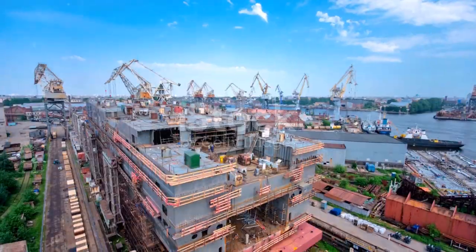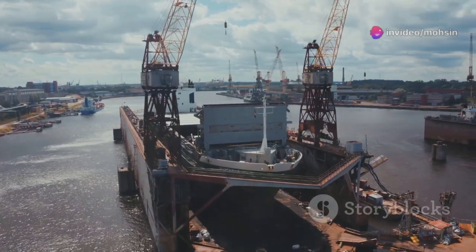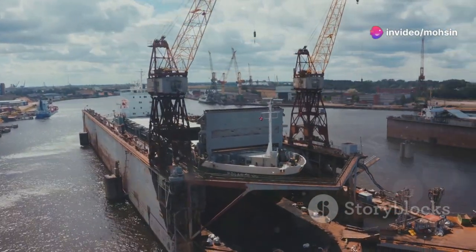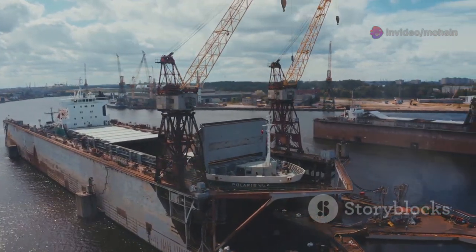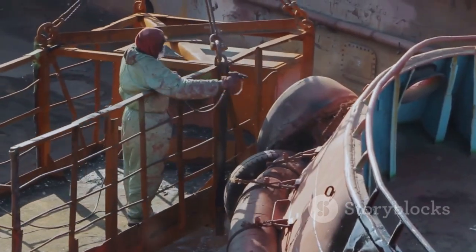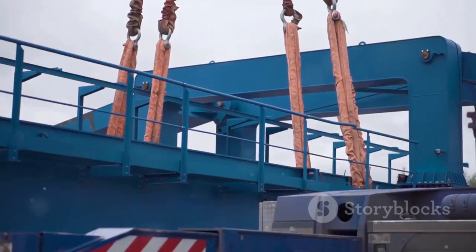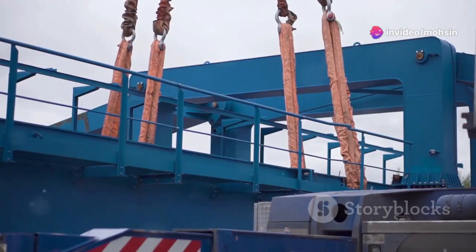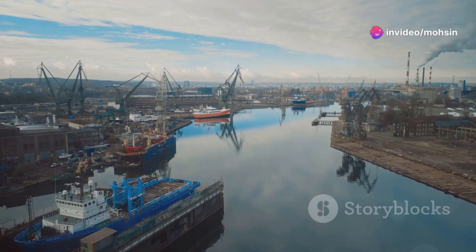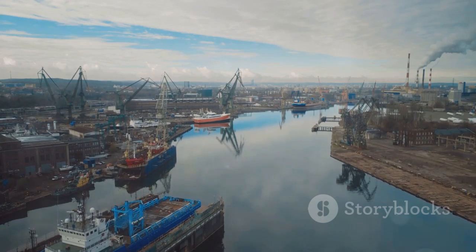You don't just whip up an aircraft carrier over a long weekend. Building one of these behemoths is a monumental undertaking, taking years — sometimes a decade or more — from the first steel cut to commissioning. It involves thousands of skilled workers, engineers, and designers. Think about the logistics: we're talking about assembling millions of parts, some weighing hundreds of tons, with incredible precision.